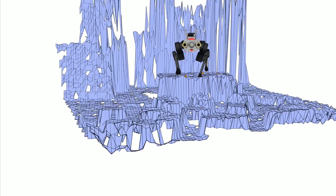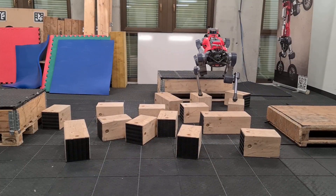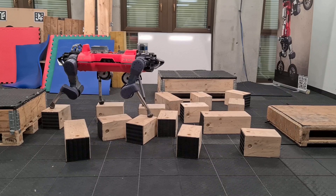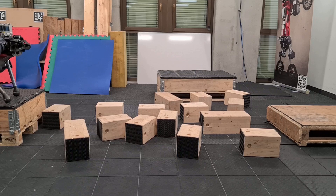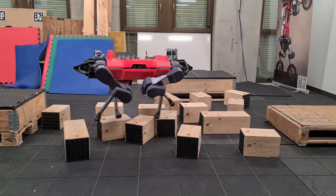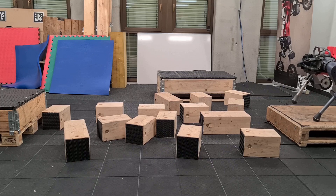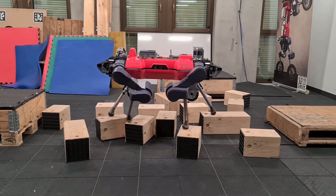Our results demonstrate the potential of a hybrid locomotion pipeline that combines the accuracy and agility of model-based planners with the robustness of RL control strategies. The marriage of these two control paradigms enables legged robots to overcome complex environments that either method alone would struggle with. Such terrains are commonly found in construction sites, mines, and collapsed buildings. This approach could help advance the deployment of autonomous legged machines in the fields of construction, maintenance, and search and rescue.